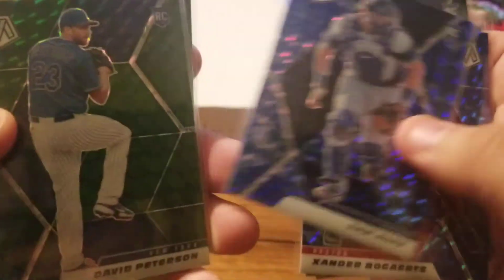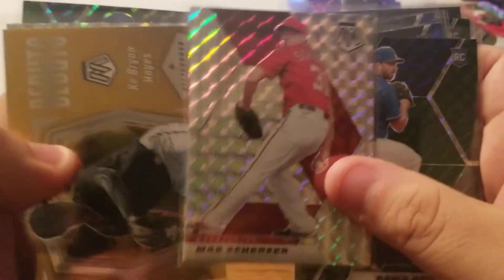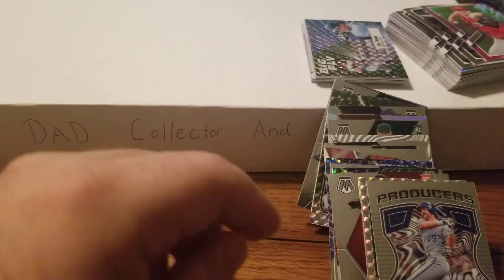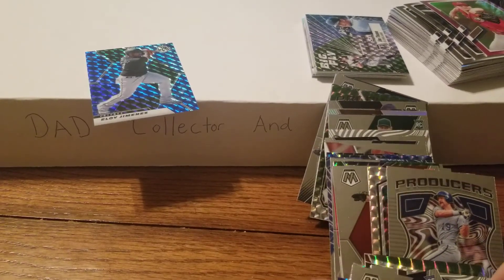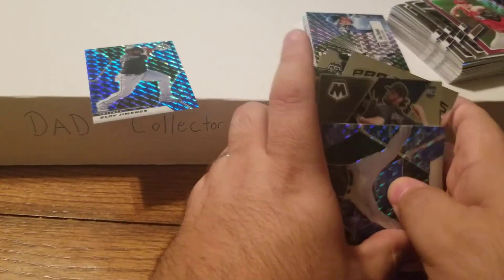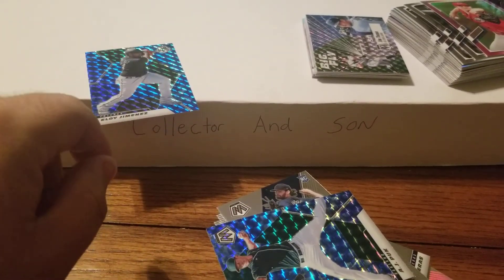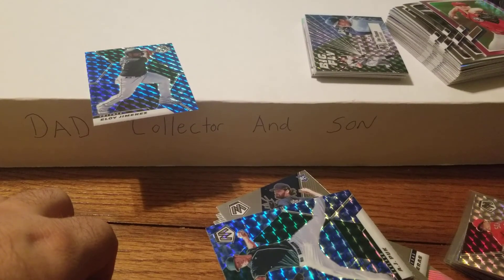Debut of Casey Mize, a nice Bogaerts blue, a Sam Huff rookie blue, and a Peterson green. Max Scherzer Mosaic, a debut of Ke'Bryan Hayes, a nice Mosaic Trevor Bauer, and a George Springer - timber! Well, if you're learning anything here, don't do what Coffee Dad did. Alright guys, that's all I got for you - hope you enjoyed it, have a great day and keep on collecting. Peace!